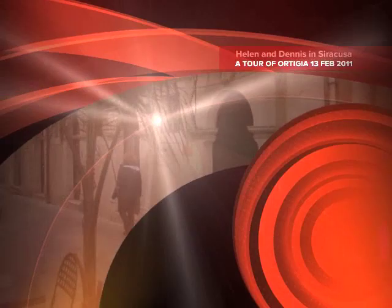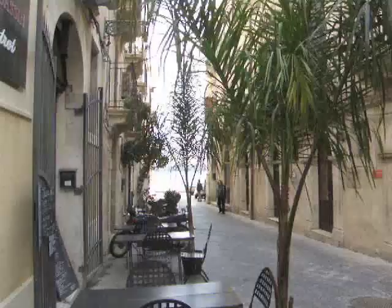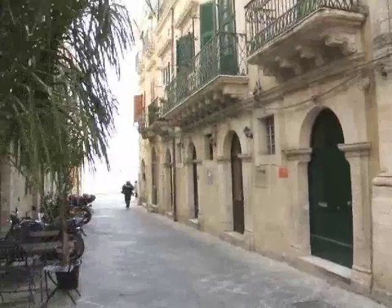This is our street, Via Roma, Ortigia in Sicily, part of Syracuse. Helen has just emerged from our front door and wants me to come with her. You can see the sea down there — we'll go and join Helen at the sea.